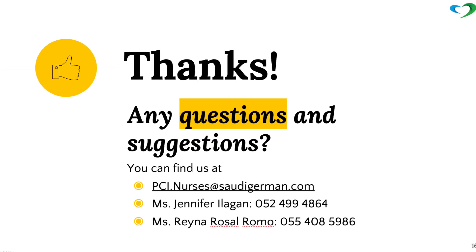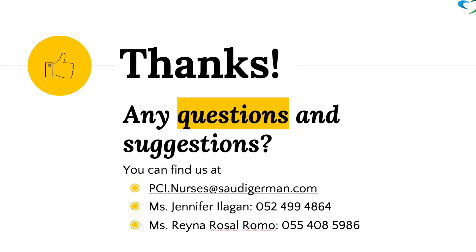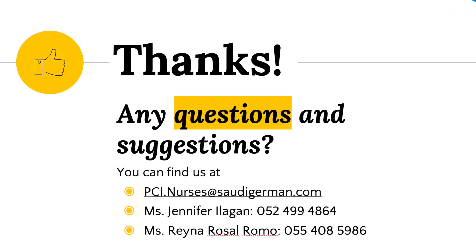Thank you. For questions and suggestions, please contact us at PCI.Nurses@SaudiGerman.com.